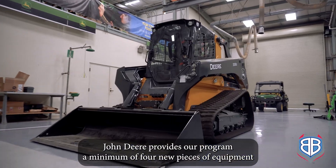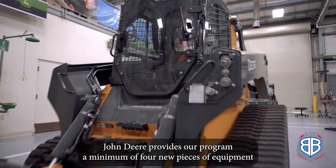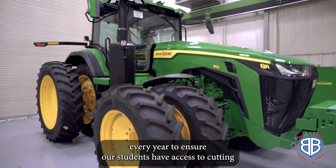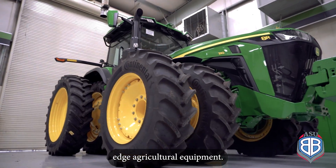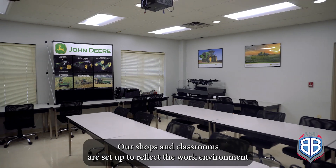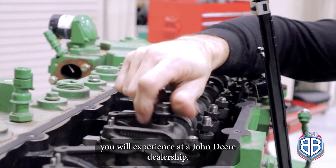John Deere provides our program a minimum of four new pieces of equipment every year to ensure our students have access to cutting-edge agricultural equipment. Our shops and classrooms are set up to reflect the work environment you will experience at a John Deere dealership.